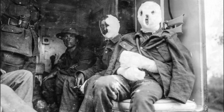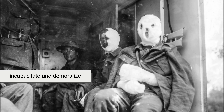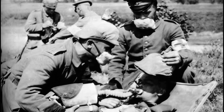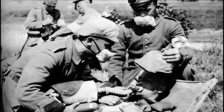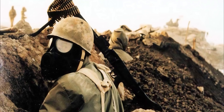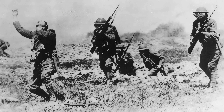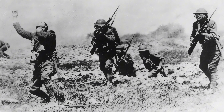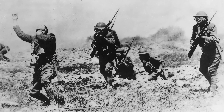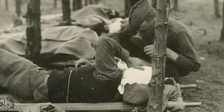Although lethal in high doses, mustard gas was used more for its ability to incapacitate and demoralize. Once troops were exposed, they were often unable to fight effectively — blinded, burned, or gasping for breath. The use of mustard gas in World War I marked a turning point in the history of warfare. Chemical weapons inflicted hundreds of thousands of casualties, even if they accounted for a smaller percentage of deaths compared to conventional weapons. The sheer suffering they caused shocked the global conscience.